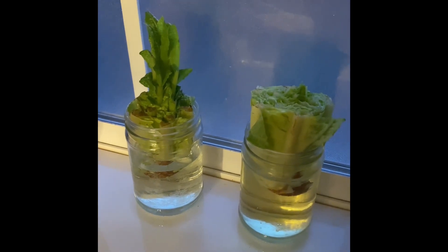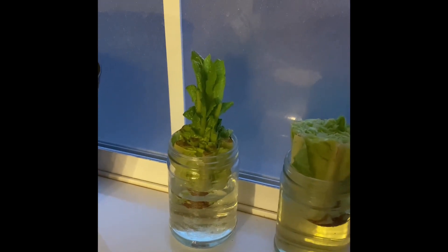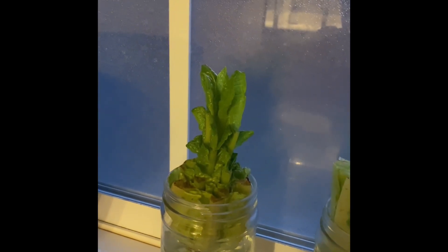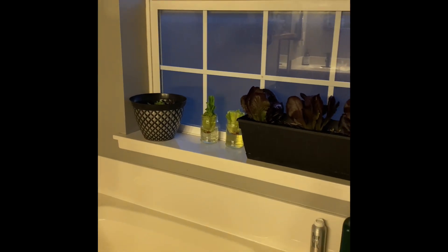Anytime I buy romaine from the store, I pop the bottoms in here and that actually works if you aren't aware. It grows pretty quickly. This one I just put in here yesterday and you can already see the growth coming out. This one's less than a week old and I just cut it two days ago — that's how much it has grown since then. I have another planter that's a little bit shorter with two more red romaines in it, so that will be joining us in here as well. This is how I will keep myself supplied with lettuce throughout the summer.